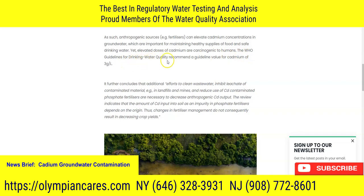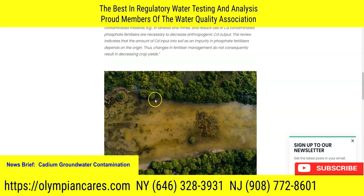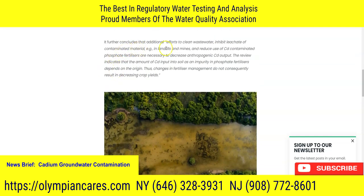Elevated doses of cadmium are carcinogenic to humans. The WHO has guidelines on water quality recommending a guide value of 3 micrograms per liter for cadmium. And we can see right here what's going on. Efforts to clean wastewater, inhibit the leachate of contaminated material in land plains and mines, and reduce the use of cadmium are all important measures.